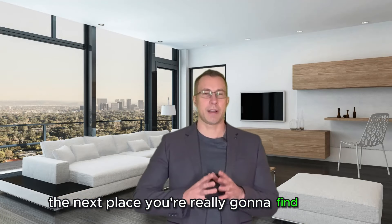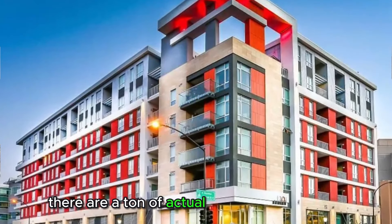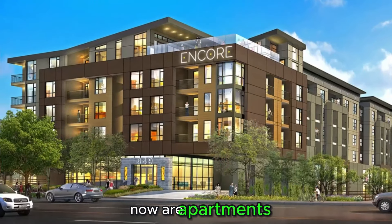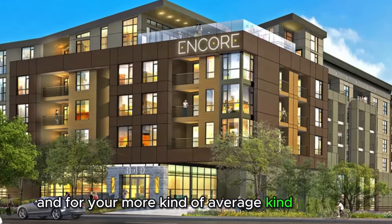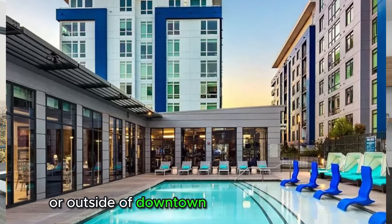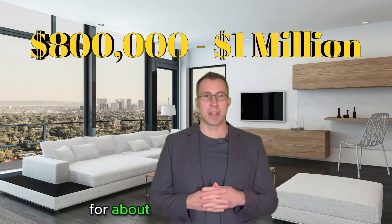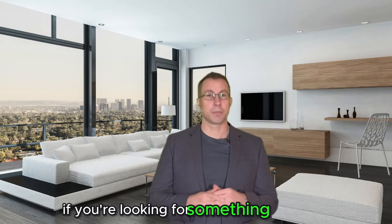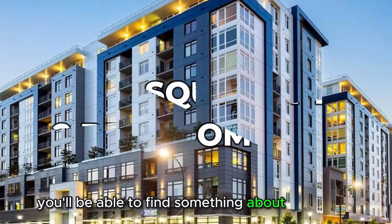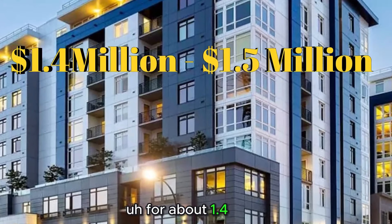The next place you're really going to find condos is most likely going to be in downtown. There aren't a ton of actual condo complexes in downtown — there are a few buildings though. Most of the stuff being built in downtown right now are apartments. For a more average condo in a standard building just outside of or on the edge of downtown, you're looking at about a two-bedroom for about $800K to a million dollars. For something newer, you can find about 1,600 square feet in some of the newer buildings — a two-bedroom for about $1.4 to $1.5 million.